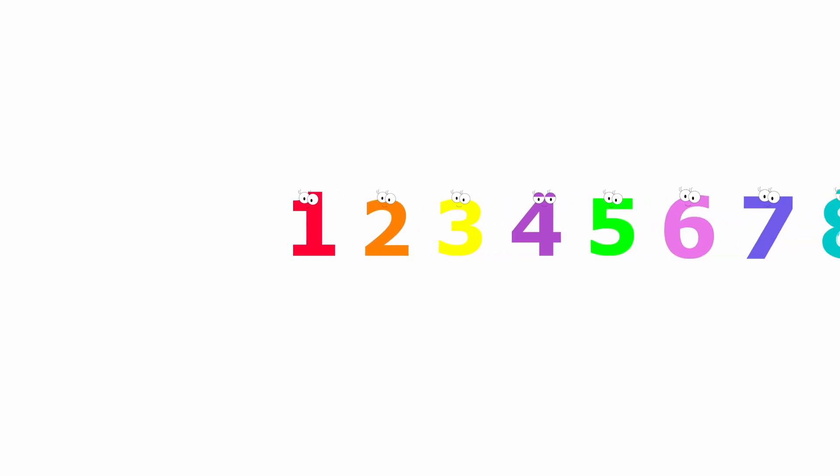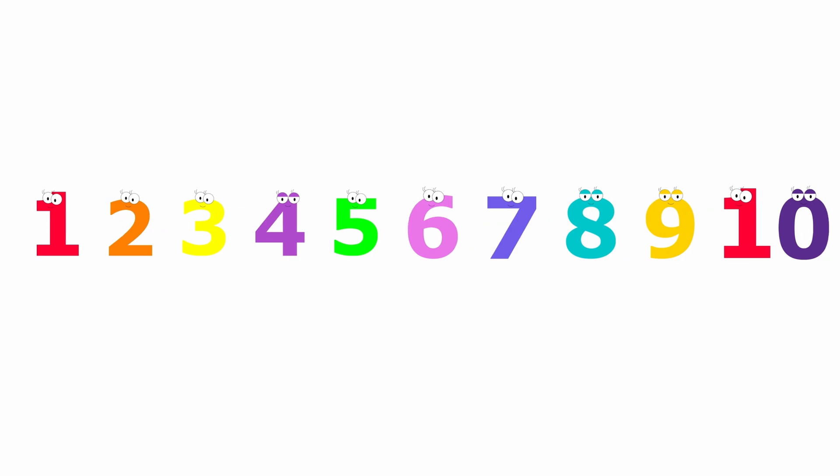Hi friends! Today, we are going to count all the way to 10. Are you ready? Let's go!